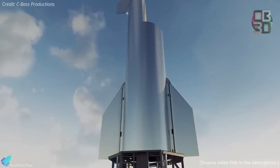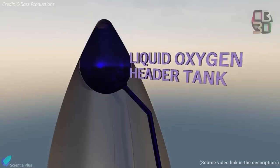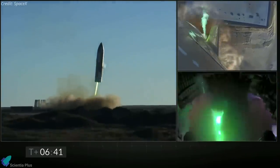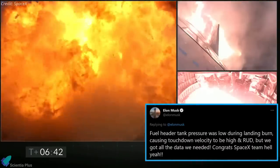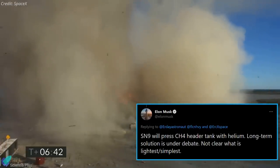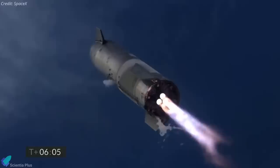Header tanks are secondary fuel tanks inside the Starship that store propellant for the landing burn. Starship has two such header tanks — one holding liquid oxygen and the other holding liquid methane. After Starship SN8's landing failure on December 8, SpaceX concluded that low pressure inside the liquid methane header tank was largely to blame. As a solution, they decided to pump pressurized helium into the header tank to maintain the pressure required for an uninterrupted landing burn.